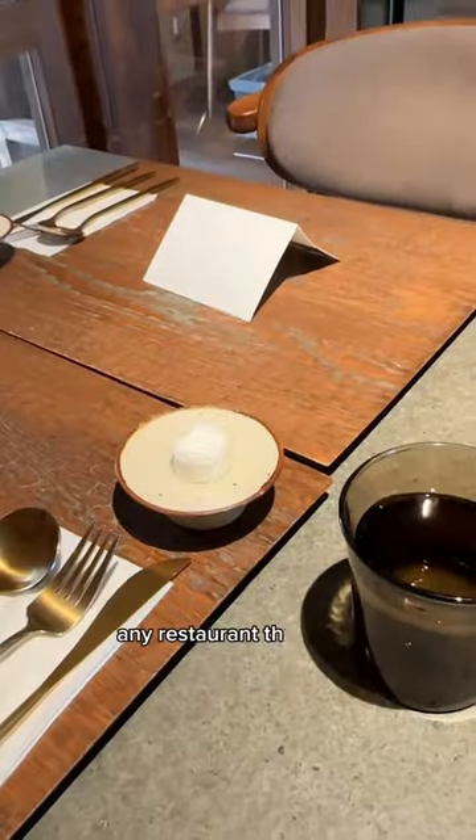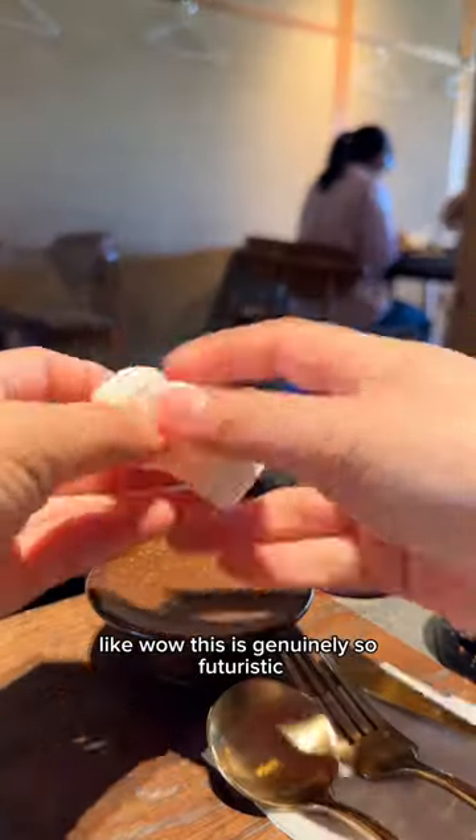I have to say that I'm literally obsessed with any restaurant that uses these compressed towel tablets. This is genuinely so futuristic.